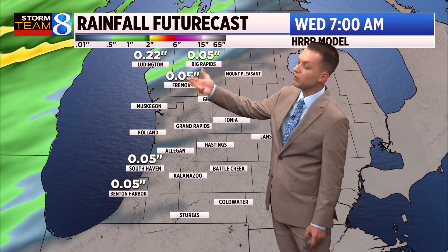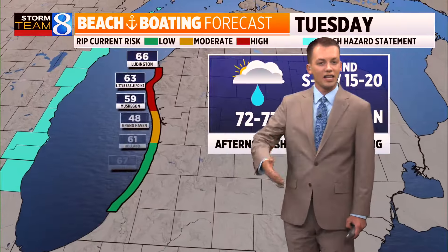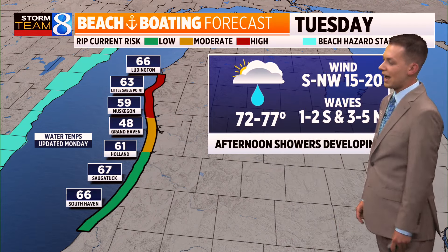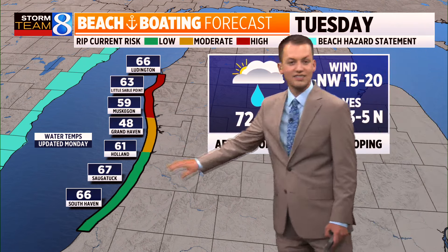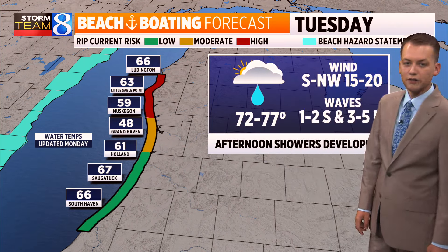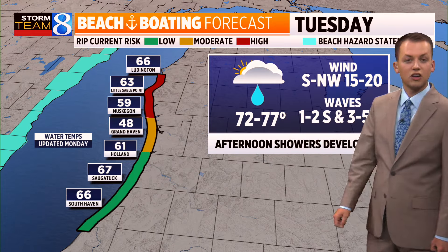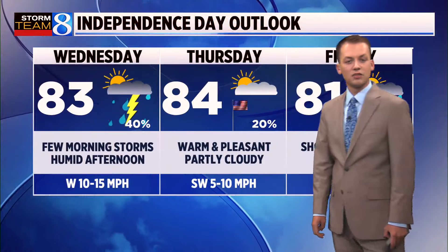Best chance of measurable rain will be north of Grand Rapids — places like Montague, Pentwater, up toward Ludington. Swimming risk will be highest up there during the day tomorrow as well. We're tracking waves right around 2 to 4 feet, likely, at places like Highland and Grand Haven, and then 1 to 2 feet off of the south. That does come along with the chance for rain, with temperatures along the lakeshore in the mid to upper 70s.